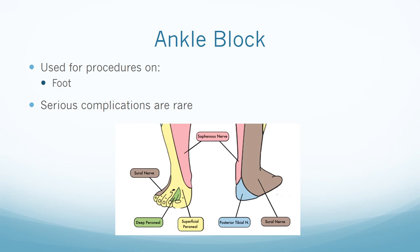The ankle block requires the blockade of five nerves: the superficial peroneal, deep peroneal, posterior tibial, sural, and saphenous nerves. Major landmarks include the medial and lateral malleolus, posterior tibial artery, Achilles tendon, and flexor hallucis longus tendon. The patient is positioned supine. Ultrasound may be used, but this is a basic block that can be placed easily with landmarks. Local anesthetic with epinephrine should be avoided due to poor blood supply and risk of ischemia. Complications include the standard peripheral nerve block complications. It is important to help with ambulation and positioning after this block.